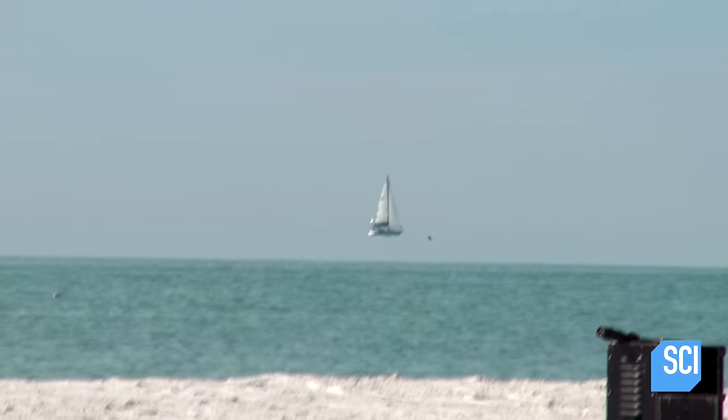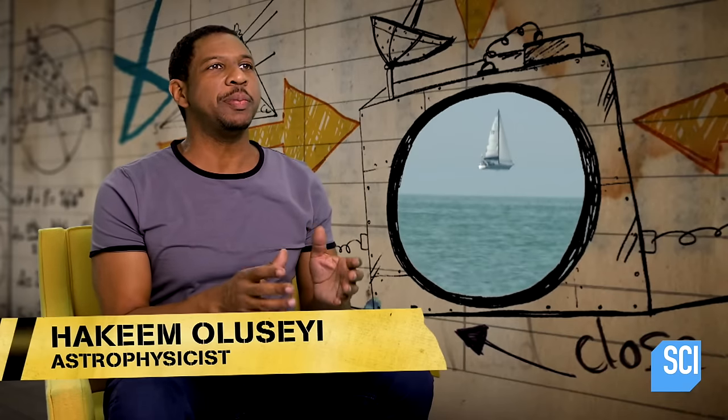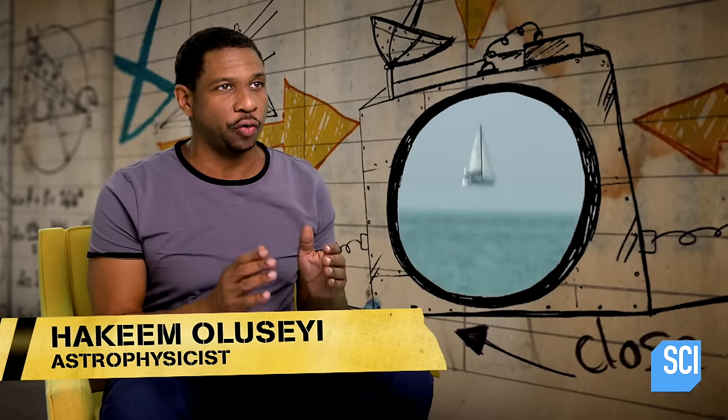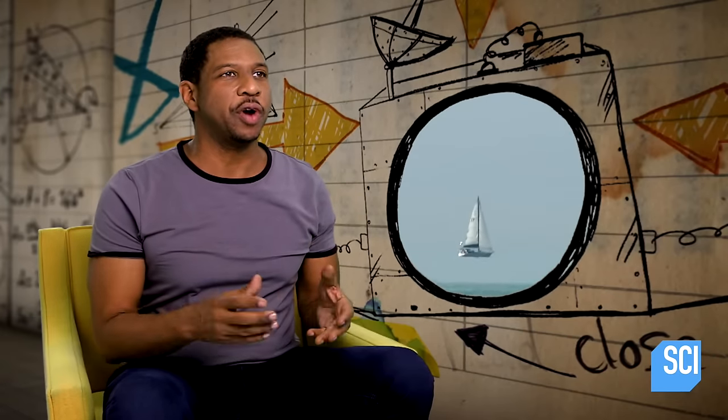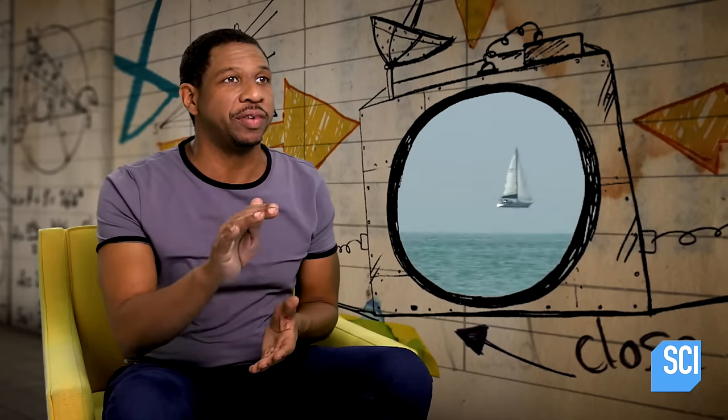The Fata Morgana is seen when there is what's known as an inversion layer in the atmosphere. Typically, the temperature of the air gets cooler as you go from the ground upwards. But when there's an inversion layer, the air near the ground is coolest and there's warm air above it.